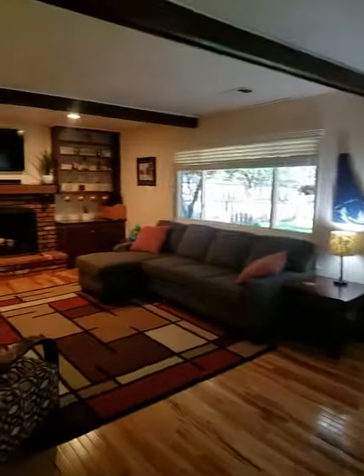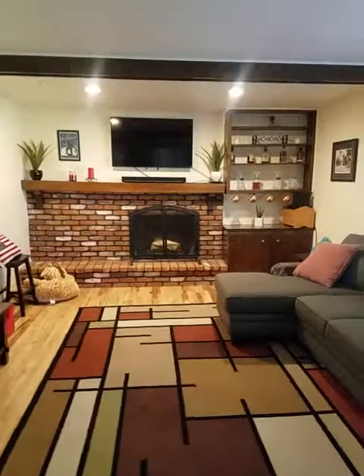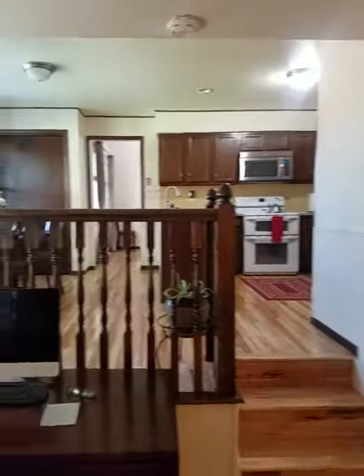Got your sitting area here — fireplace, TV. Backyard that way. And then it opens up to the kitchen here.